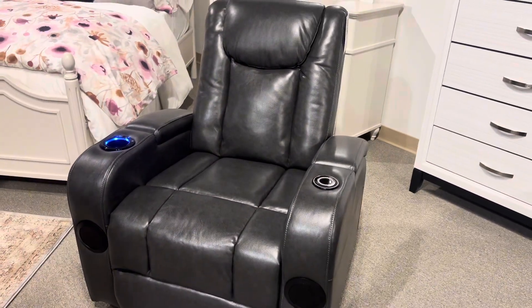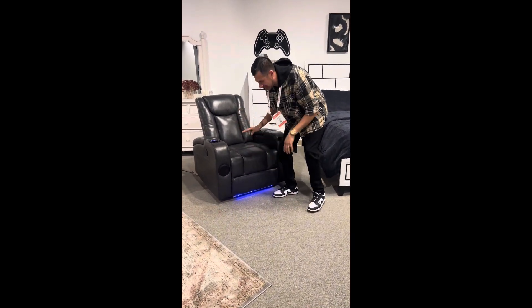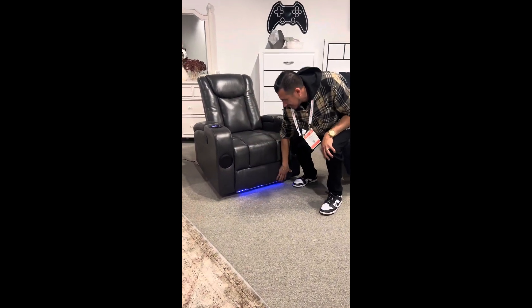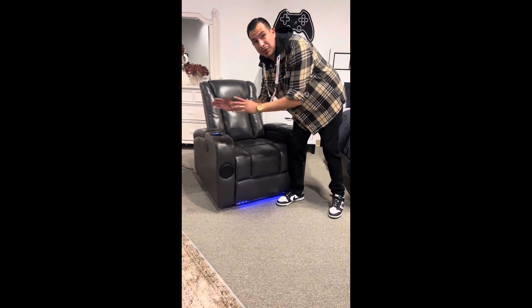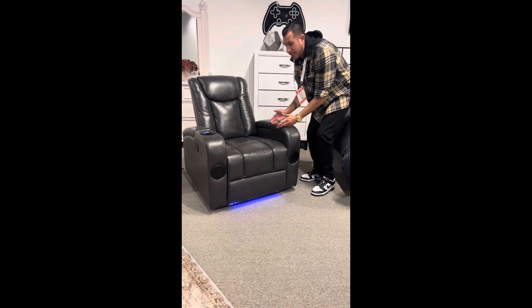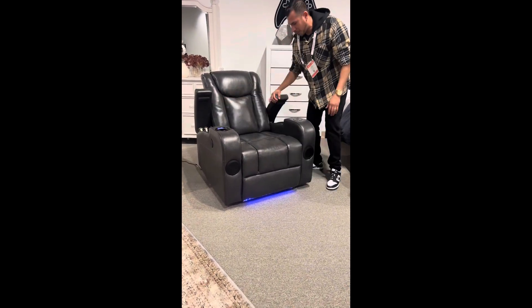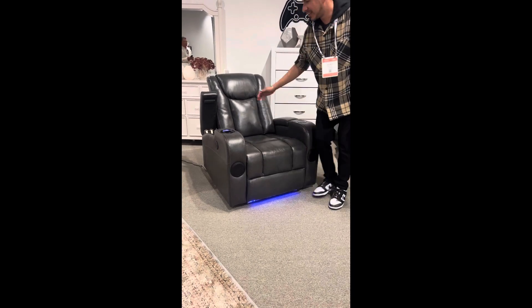We got this recliner coming in soon in stock. It has LED lights, a cup holder that keeps your cups hot or cold, a charger for your phone, and we're not done yet — it also has storage in the corner. Come over here to VNA Furniture — we're going to have these in stock. Hope to see you guys soon.